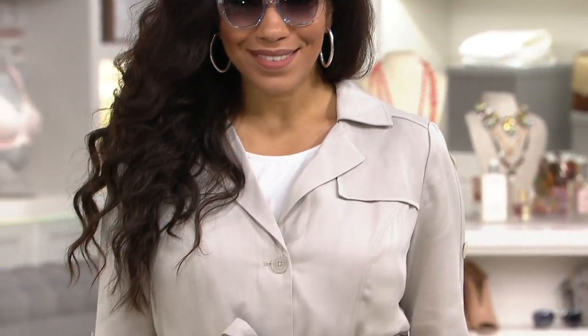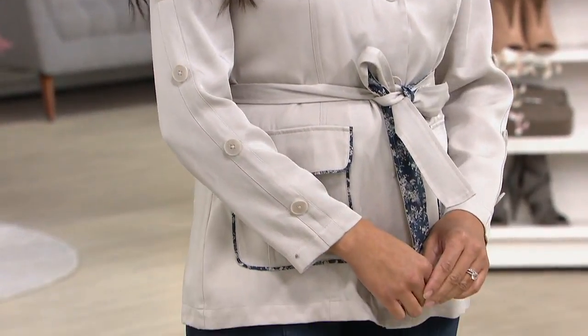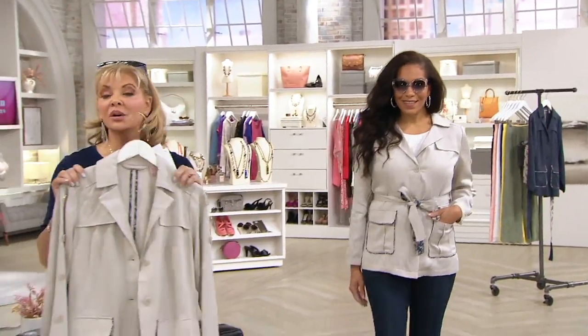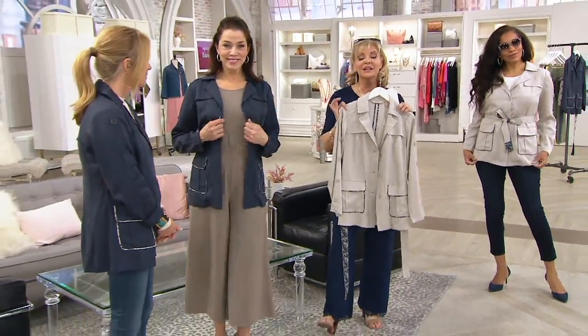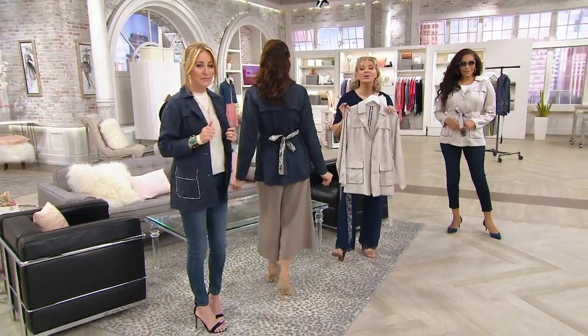This, to me, is a great bridge. If you have things you want to wear and they're sleeveless and you think I don't know if it's appropriate or warm enough, this one is just perfect. We're seeing more and more jackets. $139.88 for this, six easy pays.